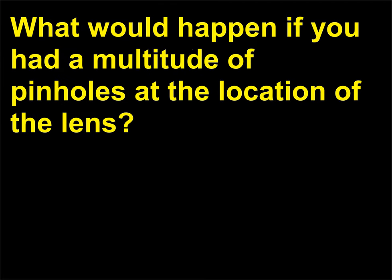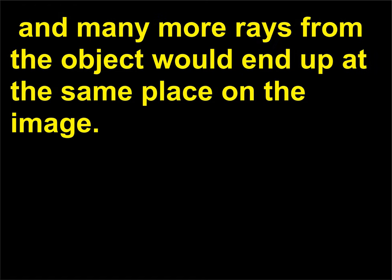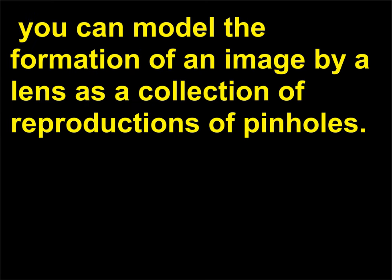What would happen if you had a multitude of pinholes at the location of the lens? The reproductions from all the pinholes would be at the same location, and many more rays from the object would end up at the same place on the image—the image would be much brighter. You can model the formation of an image by a lens as a collection of reproductions of pinholes. The larger the lens, the brighter the image.